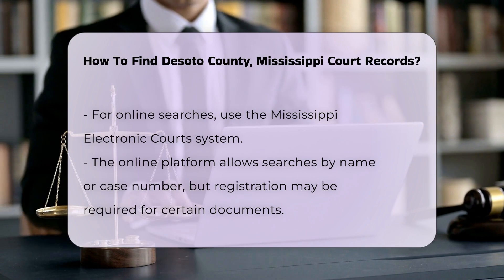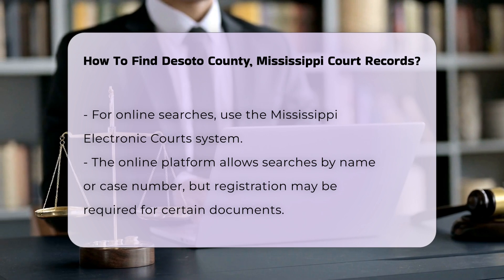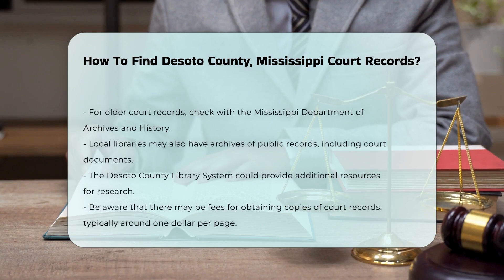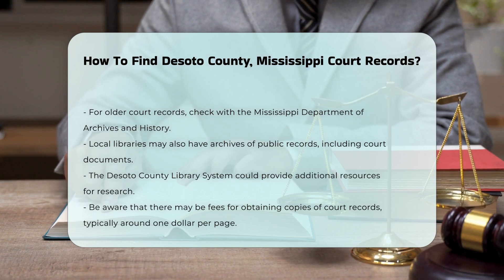If you need older records, consider checking with the Mississippi Department of Archives and History. They hold historical court records that may not be available online. Another option is to visit local libraries, as they often have archives of public records. The DeSoto County Library System may have resources to help you.